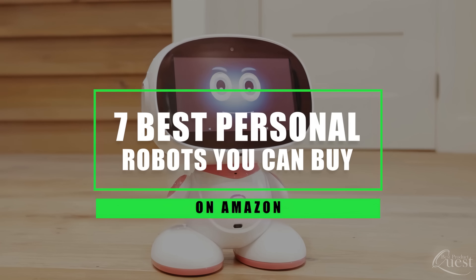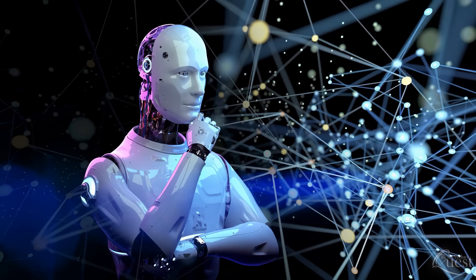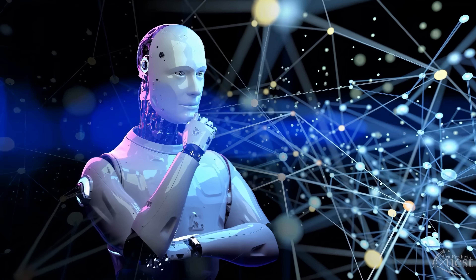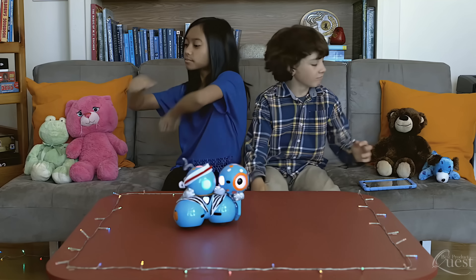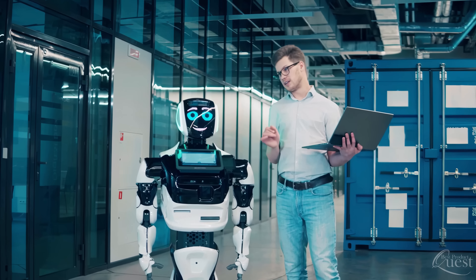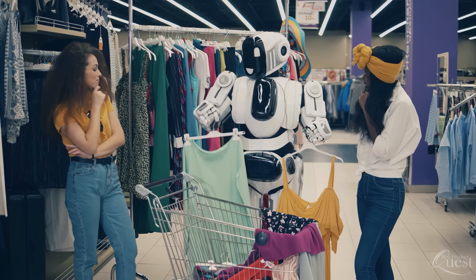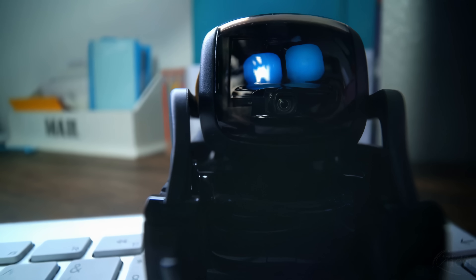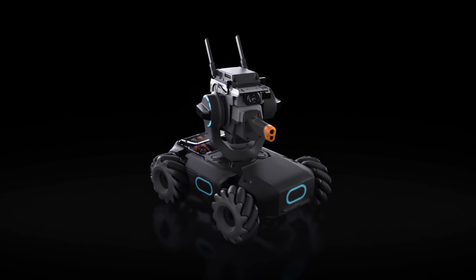7 Best Personal Robots You Can Buy On Amazon. Will AI be controlling our future world? Not impossible. Robots play various roles — they can be a nanny to kids, assistant for grown-ups, friends for differently-abled children, companions for later life, and many more. Though we don't have that many high-tech robots on sale, we'll see some amazing personal robots on Amazon.